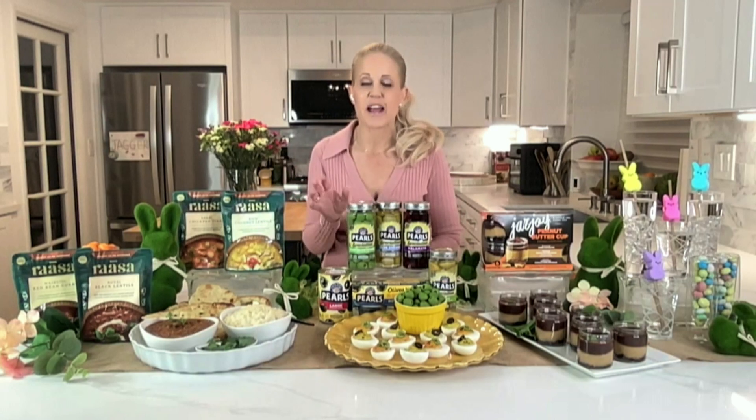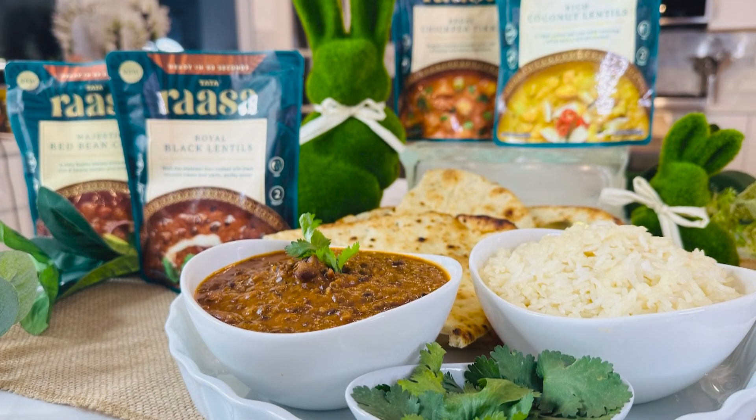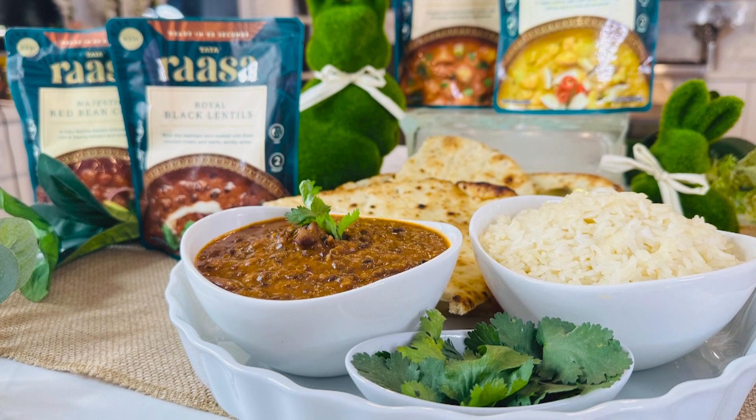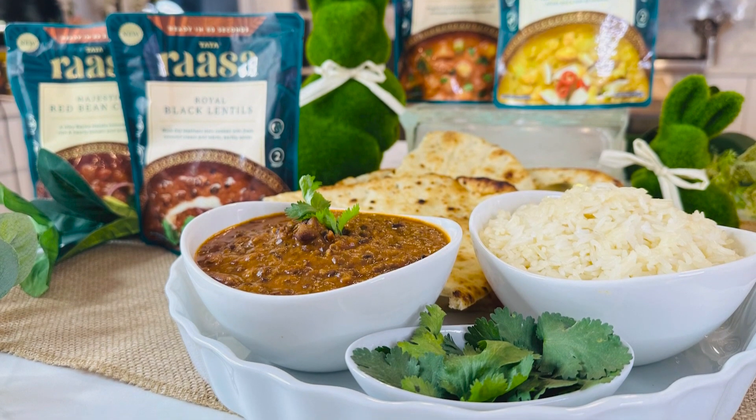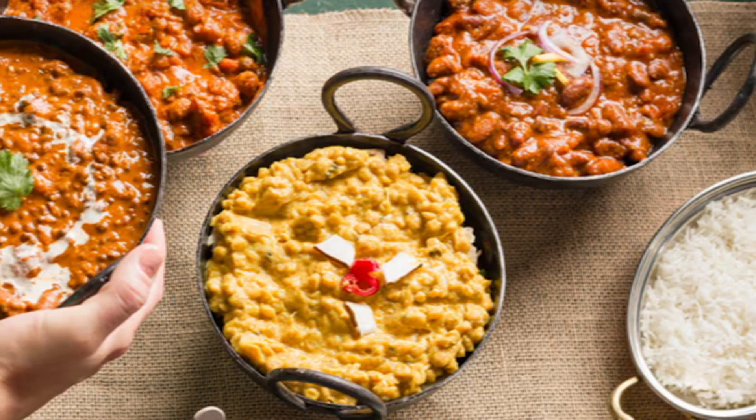What are the new food trends that you are seeing this season? Hey, Julia, happy spring to you. Global flavors are on trend this year, and there's something about spring that makes me want to try new foods. So check this out — it's called Tata Rasa, and it is a decadent range of delicious Indian meals crafted with authentic sauces and flavors and spices.